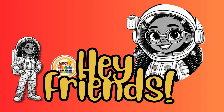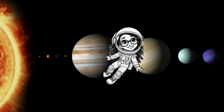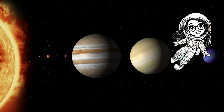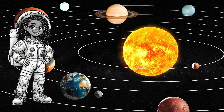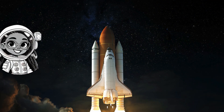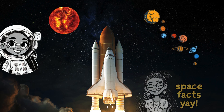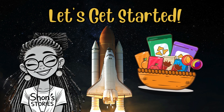Hey friends, welcome to Sean's Stories. Today we're leaving Earth behind for an adventure that's out of this world. That's right, we're exploring the solar system. Buckle up because it's time to blast off. We're going to learn about the sun, the planets, and even some fun space facts you can share with your friends. So grab your space snacks and let's get started.